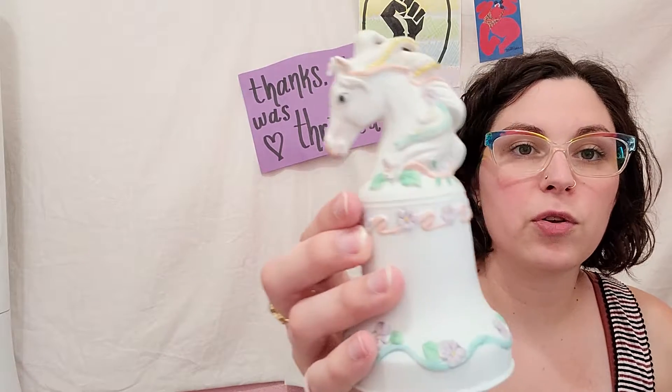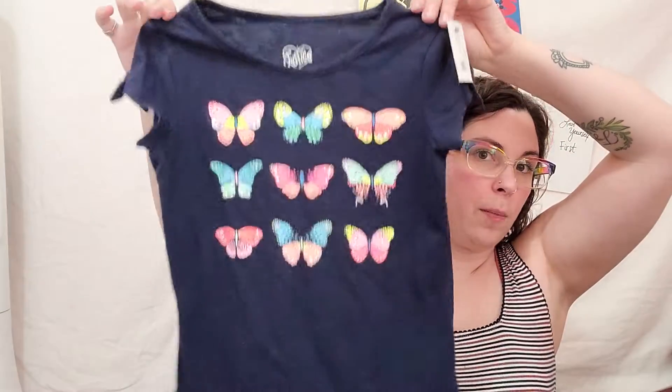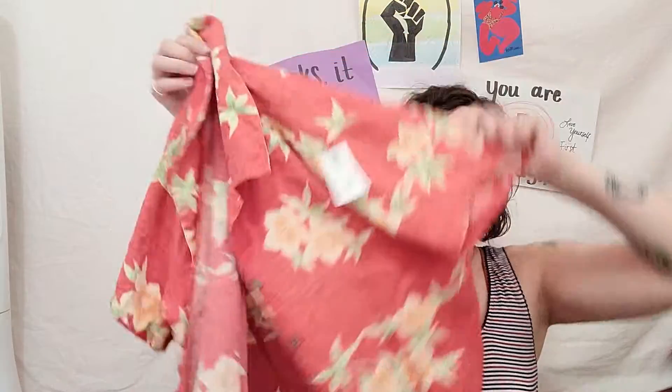So my other Goodwill trip today - backstory: my grandmother collected bells, and my daughter never got to meet my grandma, she passed away when I was in high school. But I found this beautiful little unicorn bell and picked it up today for $1.99 for her room. I told her about how her great-grandma used to collect those and she was very excited. I also grabbed her this little butterfly tee that's going to go with a pair of jeans. Then I grabbed this Tommy Bahama 100% silk Hawaiian shirt - me and my Hawaiian shirts, I love them. Really light and airy, great for the summer.